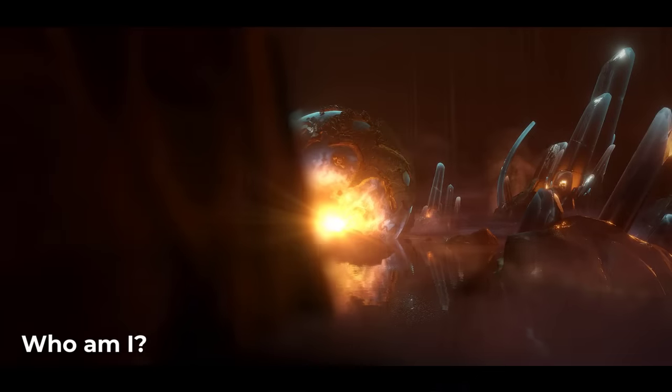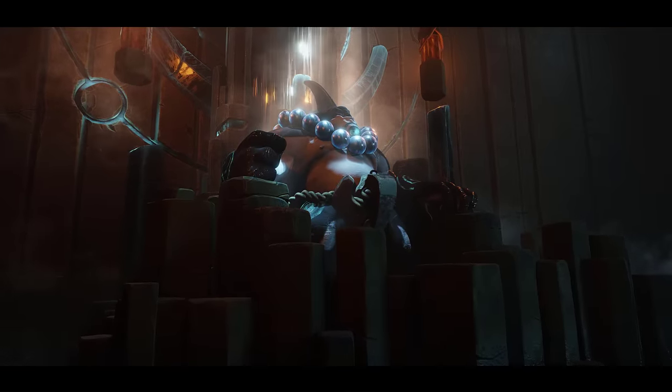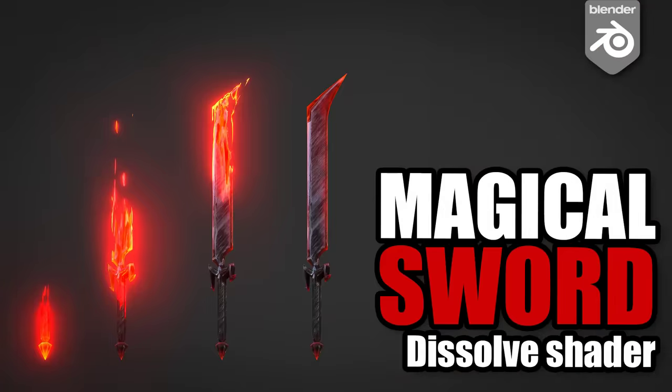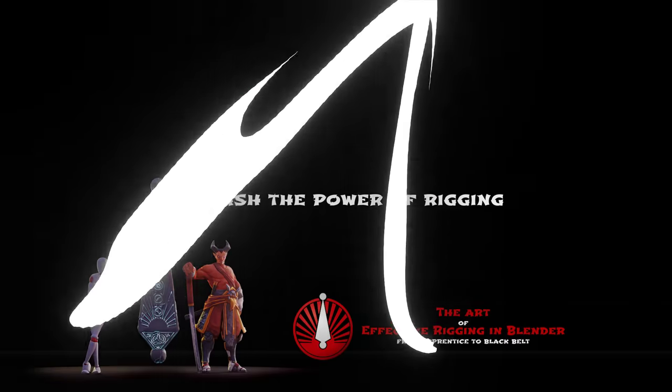For those who don't know me, my name is Pierrick Picot and I'm a CG director in the game industry with a passion for rigging and animation. I have been publishing educational Blender content here on my YouTube channel since 2014, and also full courses including the successful Art of Effective Rigging in Blender.